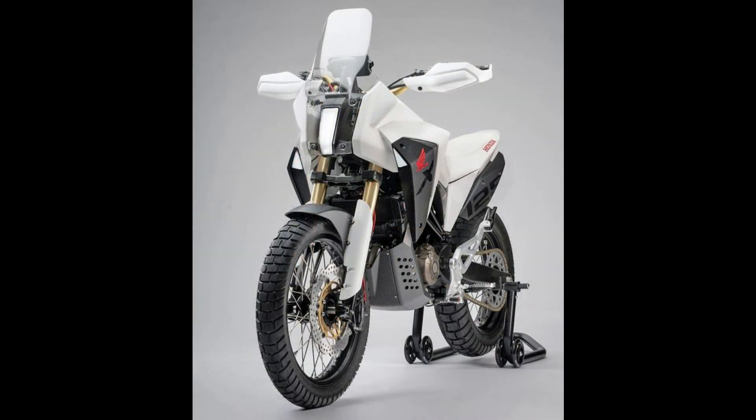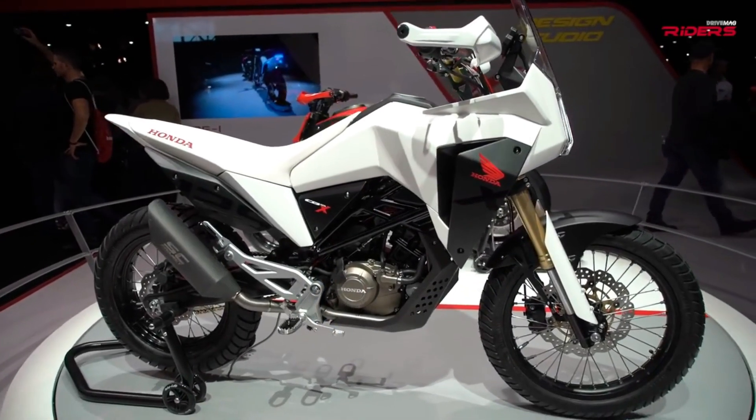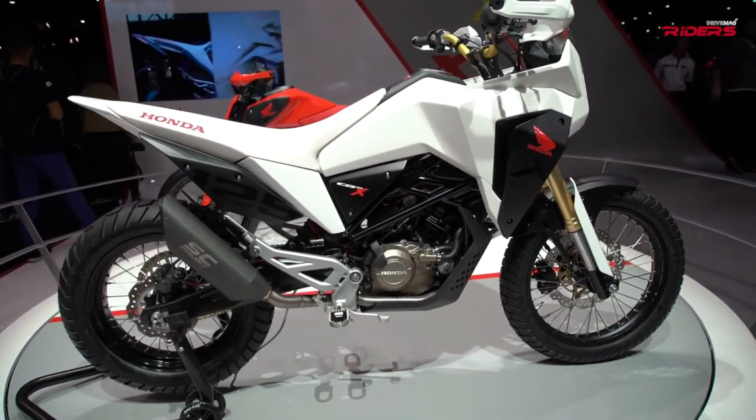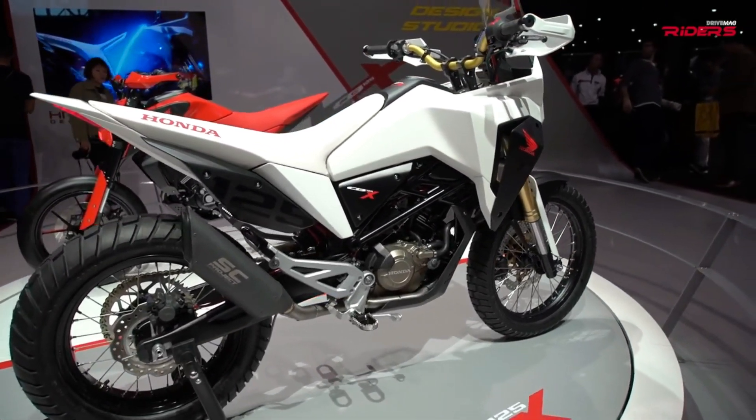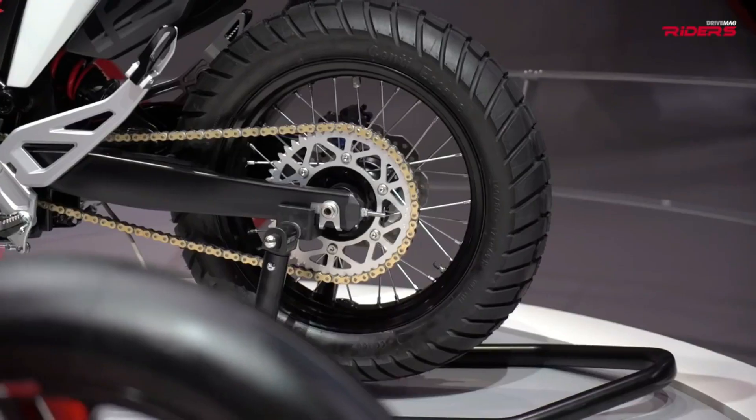Safety and comfort have not been overlooked in the Honda CB125X. It is equipped with modern features such as an anti-lock braking system (ABS) for enhanced safety, a digital dashboard for clear, easy-to-read information, and LED lighting for improved visibility and energy efficiency.